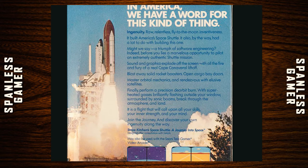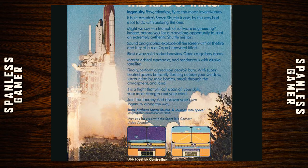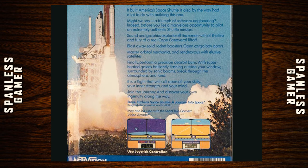Back of the box: 'In America we have a word for this kind of thing — Engineering, Ingenuity, Raw, Relentless, Inventedness. Before you lies a marvelous opportunity to pilot an extremely authentic shuttle mission. Sound and graphics explode off the screen with all the fire and fury of a real Cape Canaveral liftoff. Blast away solid rocket boosters, open cargo bay doors, master orbital mechanics, and rendezvous with elusive satellites. Finally, perform a precision de-orbit burn, breakthrough atmosphere, and land. Join the journey and discover your own ingenuity along the way.' Made by Steve Kitchen.